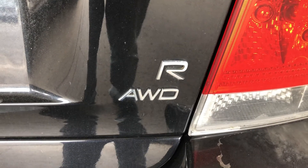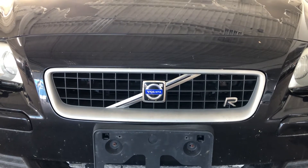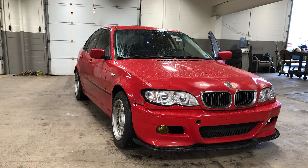The badging whispers instead of screams. There are a ton of R's around the car — in the back, but also in the grille, where it's almost the same size as the Volvo emblem, and in the wheels and steering wheel. But they're small and they don't overwhelm. It's one of my favorite designs of a sports sedan ever, maybe only losing out to the E46.